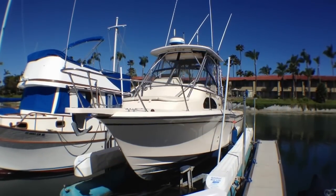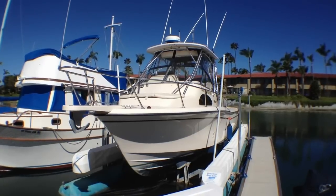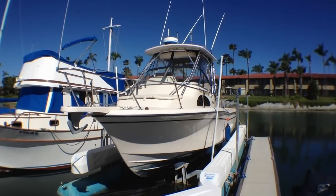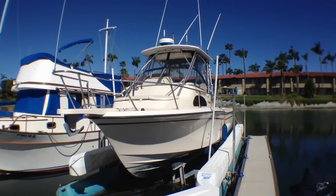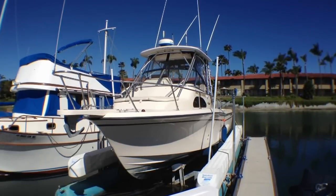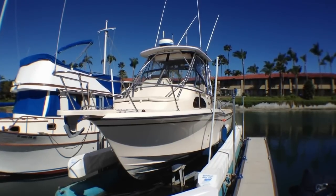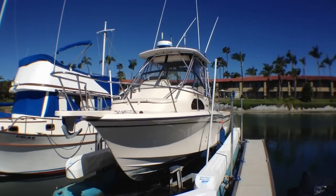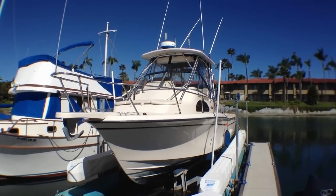Hi, this is Big Boat Ben, and today I'm going to be walking you through a Grady White 2005 282 Sailfish, and this one is really fully loaded. This thing is a fishing machine. It's been owned by a mechanic and pit crew member from an Indy 500 winning team, so you can imagine at that caliber of racing, somebody involved with that is going to take pretty good care of their equipment.